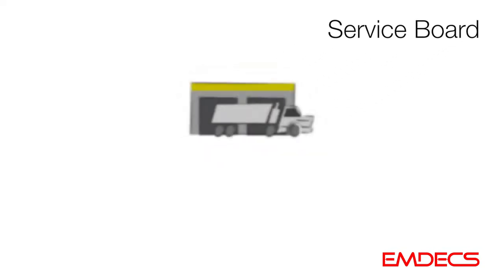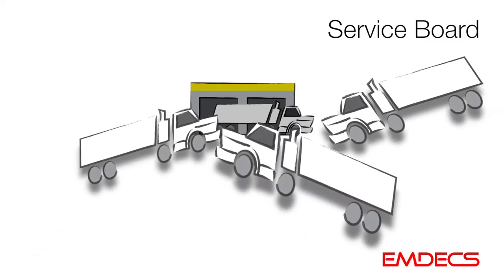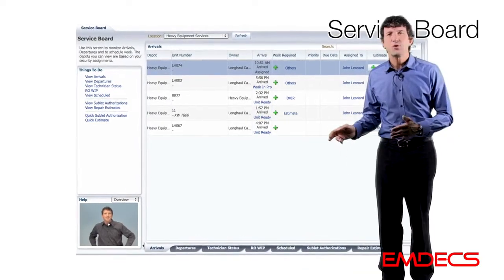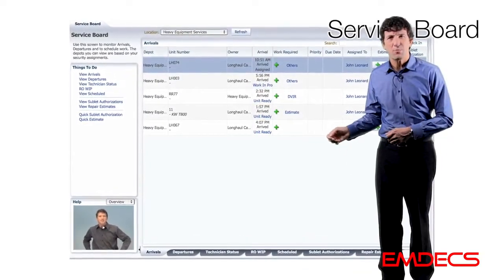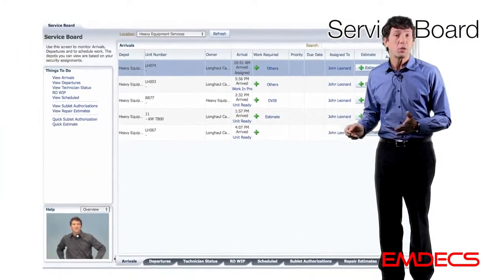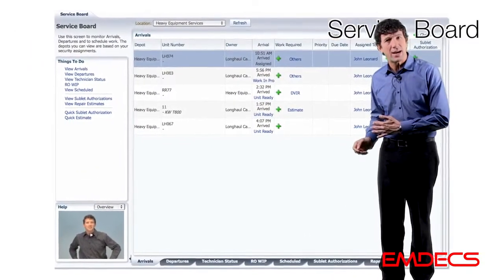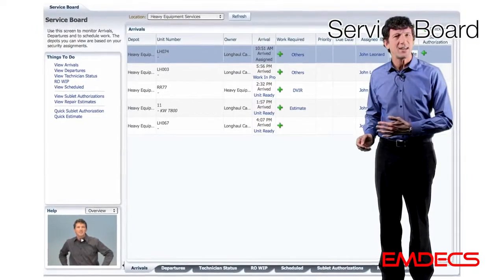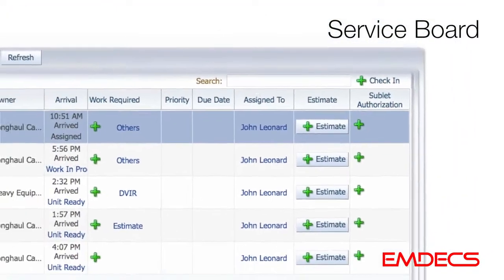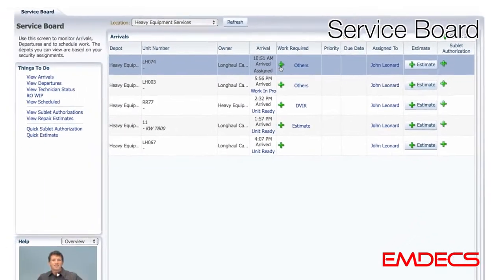Have a look here. Let's start with some straightforward clarity. For organizing service bay activity, we've designed the MDX service board. This is like the arrivals and departures boards you're familiar with at airports. There's an arrivals board here where units are checked in. Units with PM work due can appear here automatically, so each morning you'll know what needs to come in.